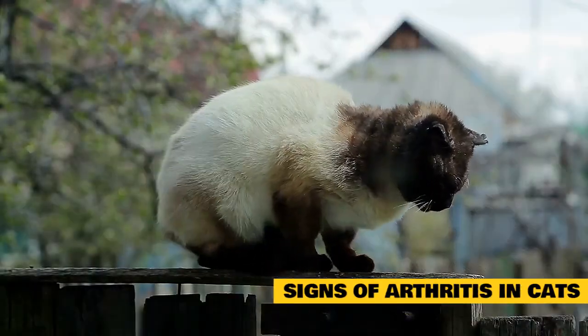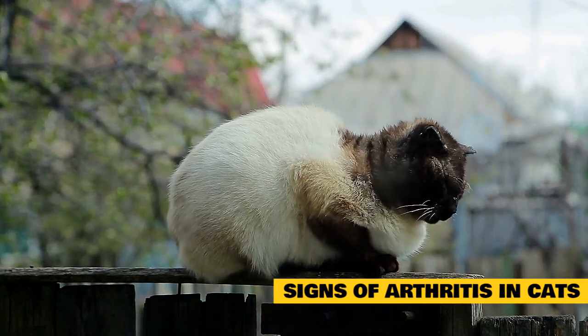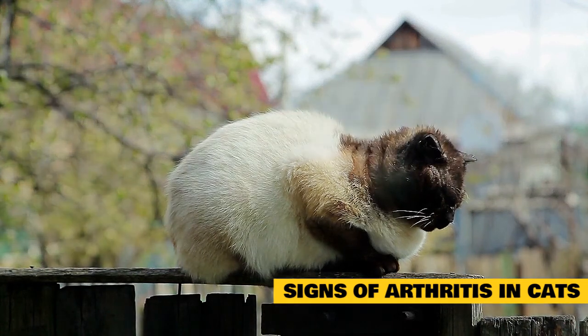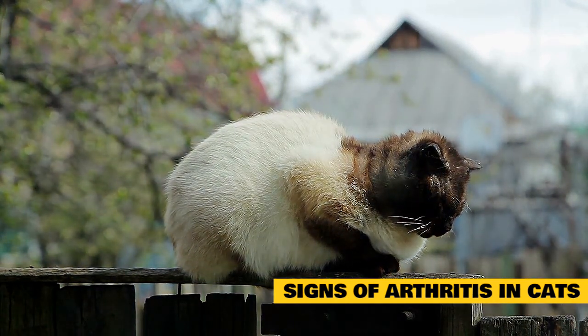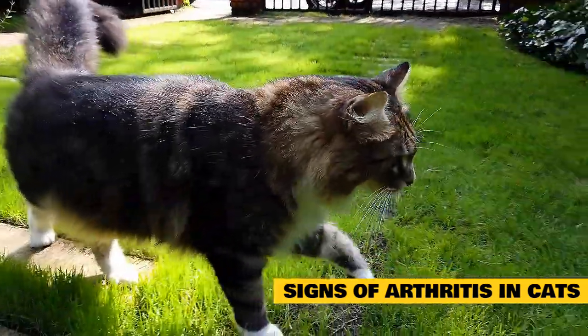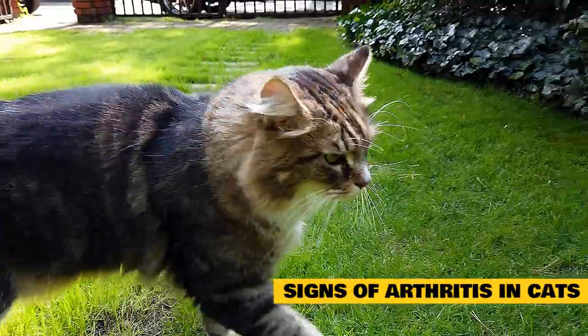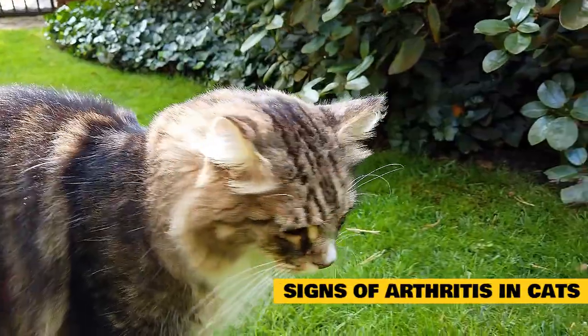While limping might seem like an obvious sign of arthritis in cats, this may not always be the case. By and large, a cat limping due to leg or joint pain typically results from trauma from auto accidents, being hit by a car, stepped on or kicked, or cat bite abscesses. Instead of limping, cats often display several subtle signs that are, by nature, designed to camouflage any weakness.